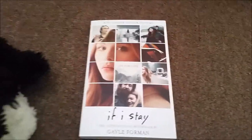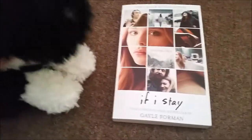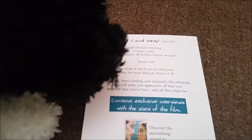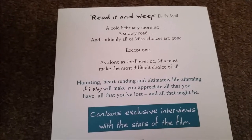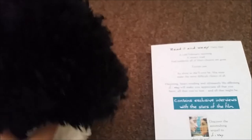This is a book I got called 'If I Stay.' I've been wanting this book for absolutely ages but I haven't been able to find it, and my friend bought it for me, so I'm really grateful for that. I'll just show you guys this a bit so you can read it. Yeah, that's the book I got, and now I will show you my Webkinz.